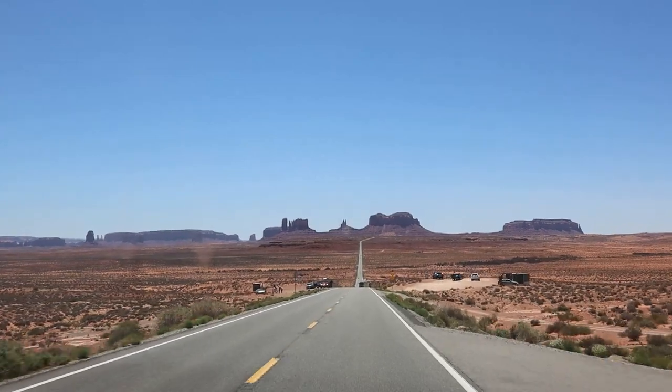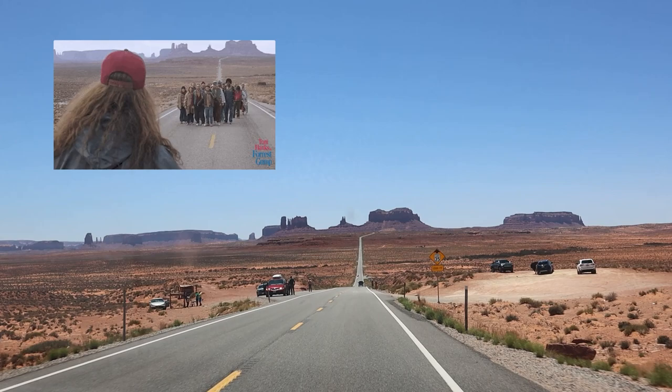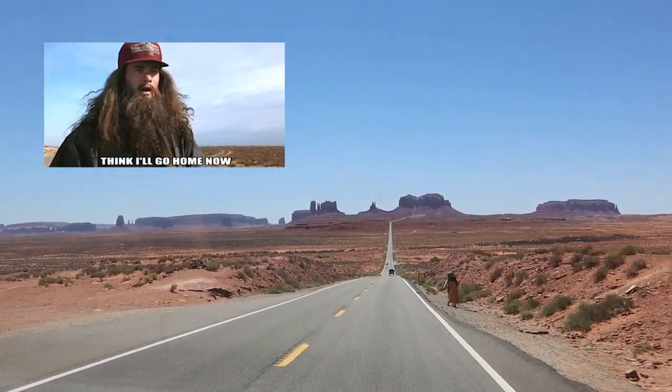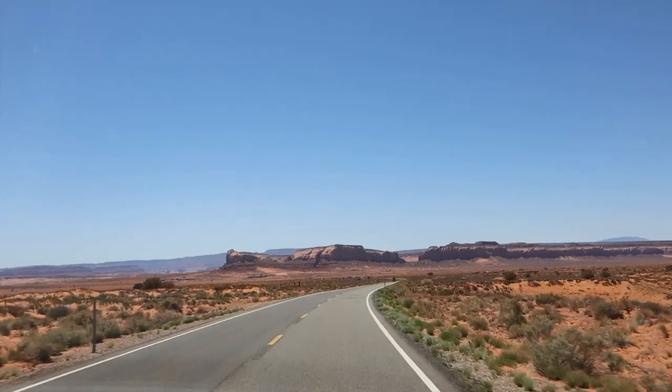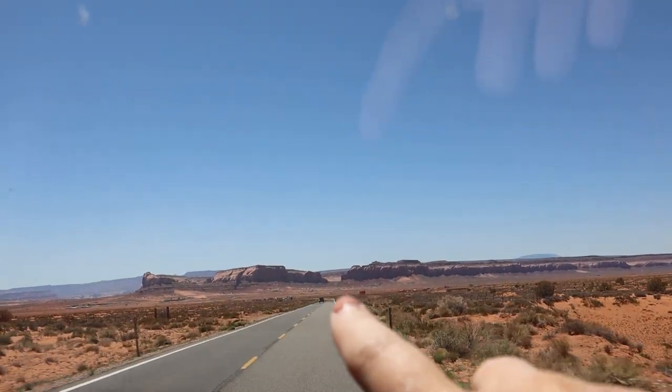We'll come back here another day, but this is where they filmed the Forrest Gump running scene — that's a pretty good view of Monument Valley and everyone wants a picture. I think our campground is right in between these two big rocks here, which is going to be super cool.